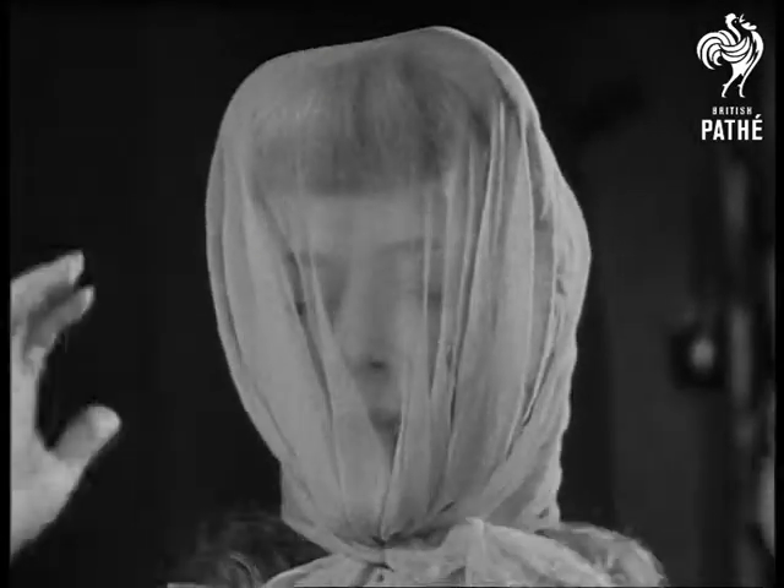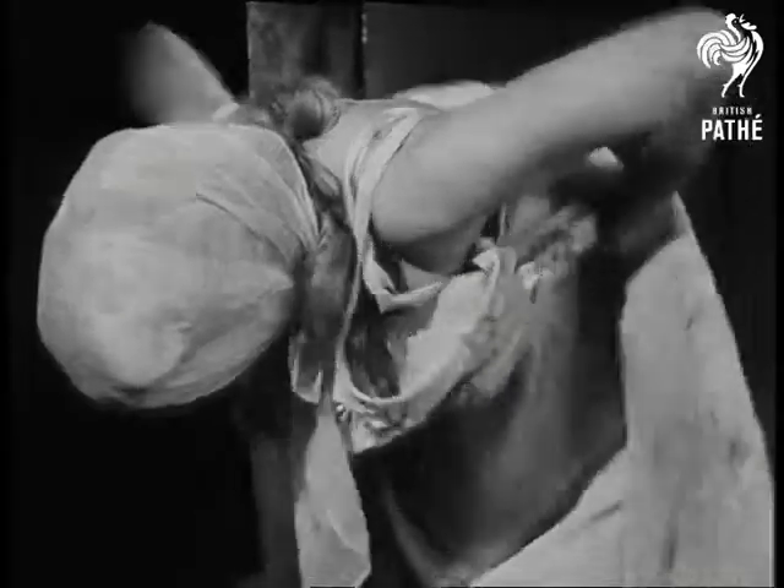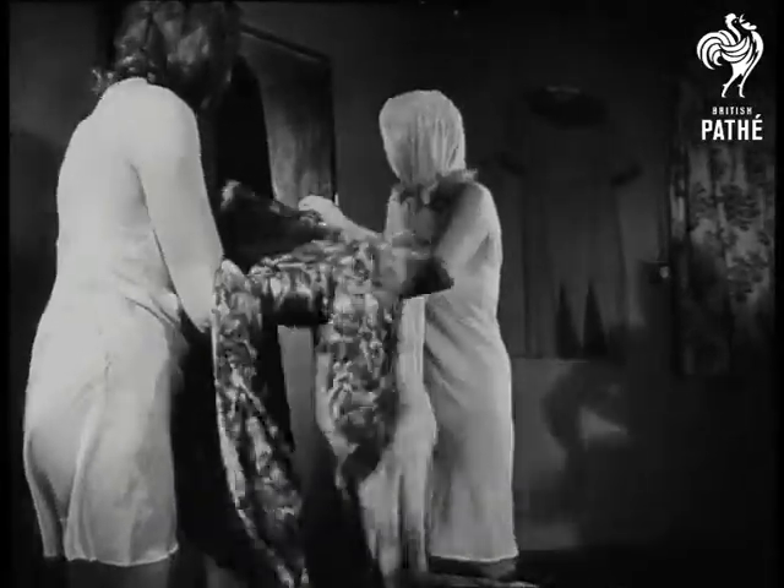Ever wondered how mannequins manage to change so often without ruining their hair? Here's the secret. With a covering on their head, they can get out of their clothes and still look as if they've come straight from the hairdresser.